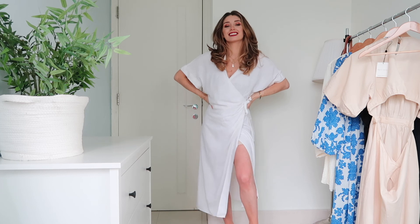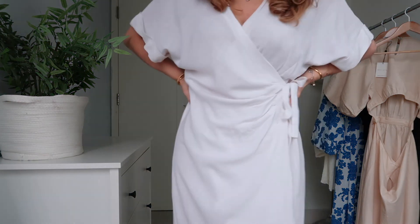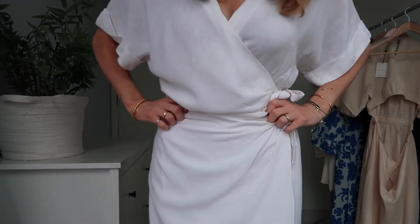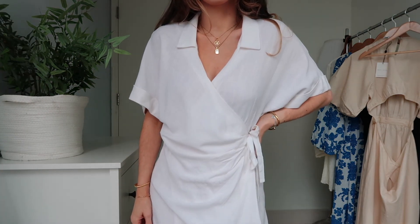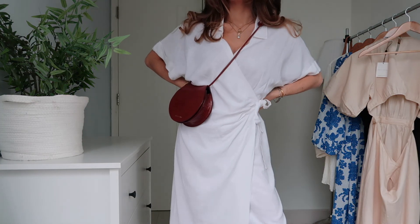For dress number four, if you've seen my dresses for fuller bust video you'll have already seen this dress. For anyone who hasn't, this dress isn't just good for a fuller bust — it's good for any figure. I think if you're quite straight up and down, this will make you look like you have a little bit more of an hourglass figure because of the ruching around the waist. I just love the wrap detail on it.